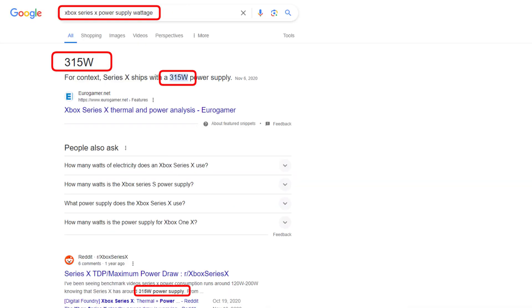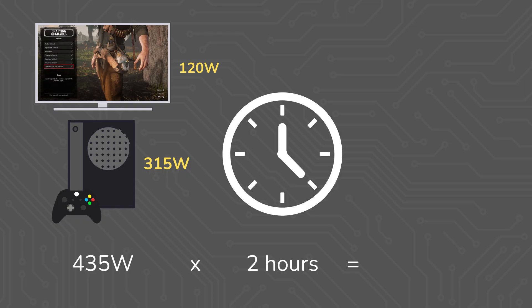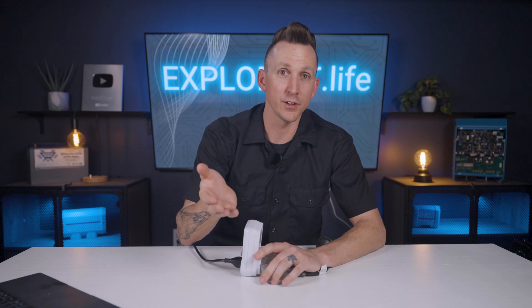My Xbox Series X has a 315 watt power supply inside of it based on a few Google searches. Now I could theoretically just multiply the watts of the device times how long I'm playing to get the watt hours used, which would work, but would be an overestimate. Devices like these aren't using their full rated wattage at all times, or even very often — more often than not they're just using a fraction of this rating.